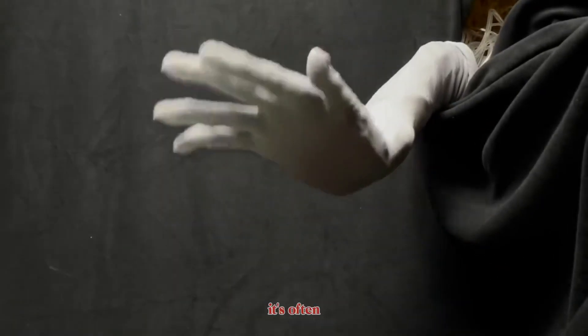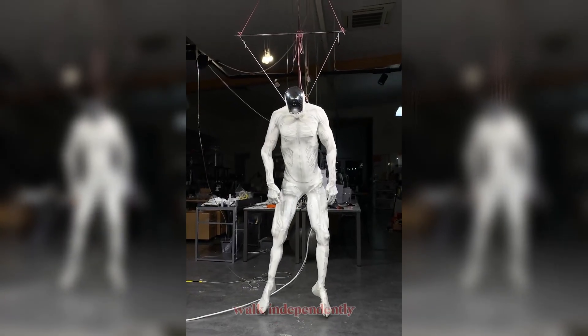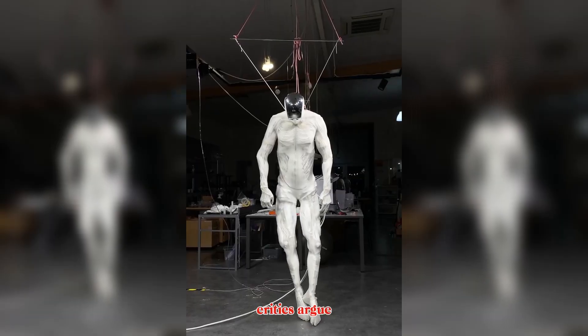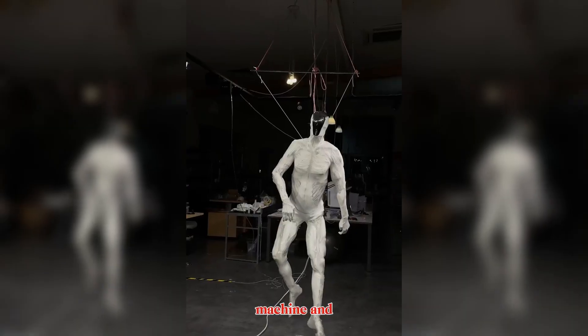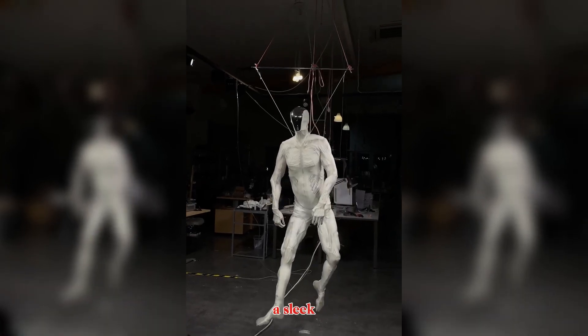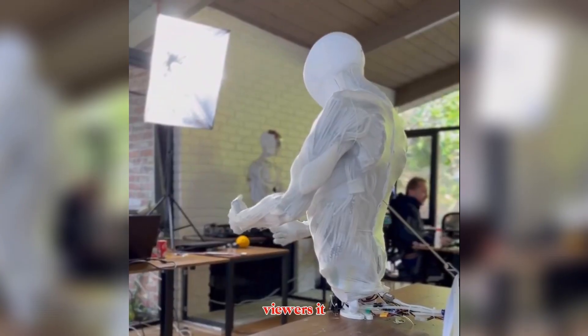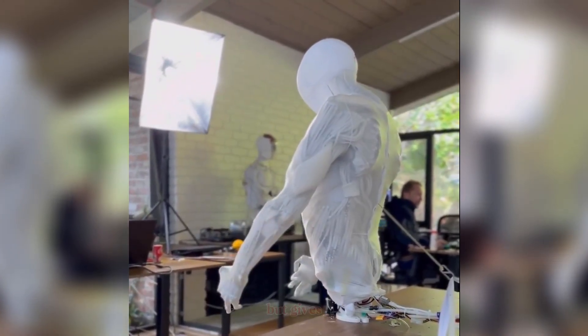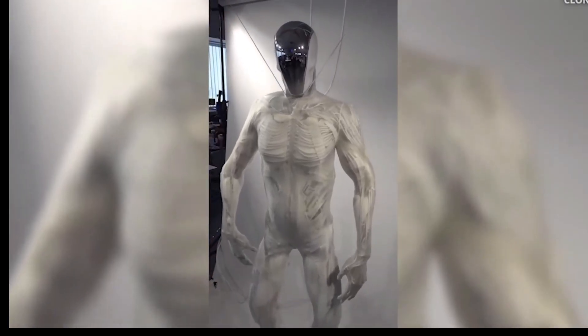Still, Protoclone isn't perfect. In demonstrations, it's often suspended for support, meaning it can't yet stand or walk independently. Critics argue this makes it more proof-of-concept than practical machine. And its faceless design — a sleek visor and translucent skin — unsettles some viewers. It avoids the uncanny valley, but gives Protoclone an eerie, almost sci-fi presence.